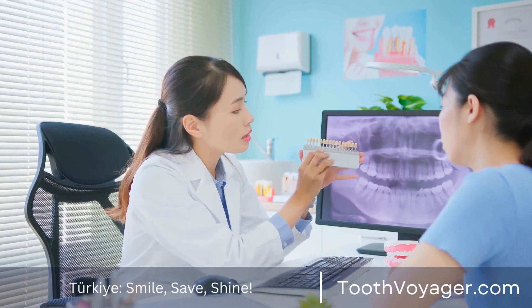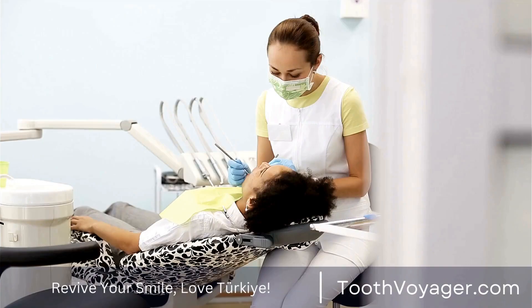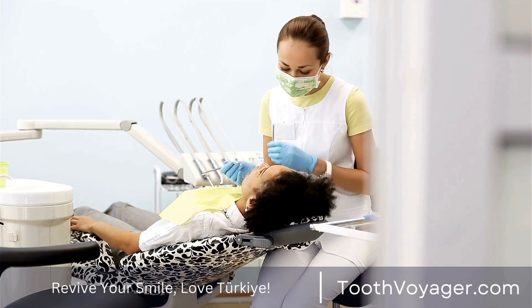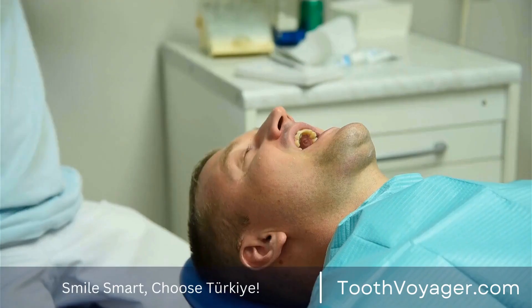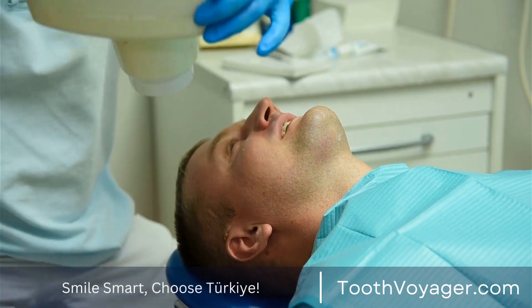Dental crowns are an everyday treatment that everyone will require at one moment during their life. If it's because of damage, decay, or simply wanting to improve the appearance of their smiles, crowns can be beneficial. What's the cost of dental crowns, and how do you determine that it's worth investing in?